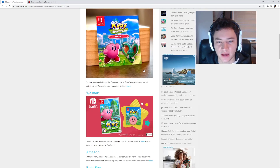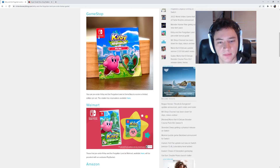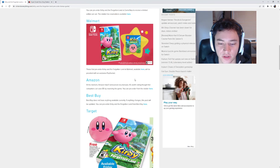Both of those options are there. And if you're a GameStop rewards member, you get rewards that you can put towards other games if you pre-order. So that's something to take a look at as well. Those are the U.S. pre-order bonuses.